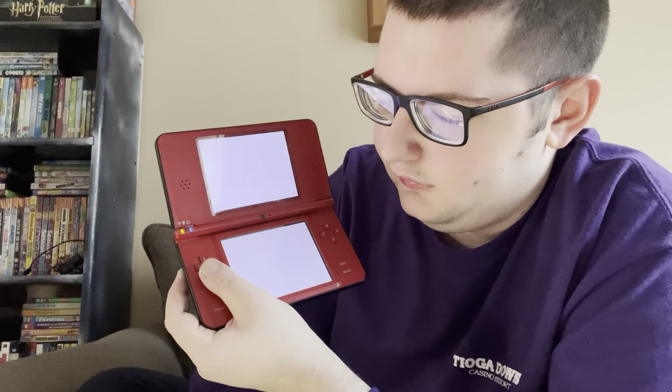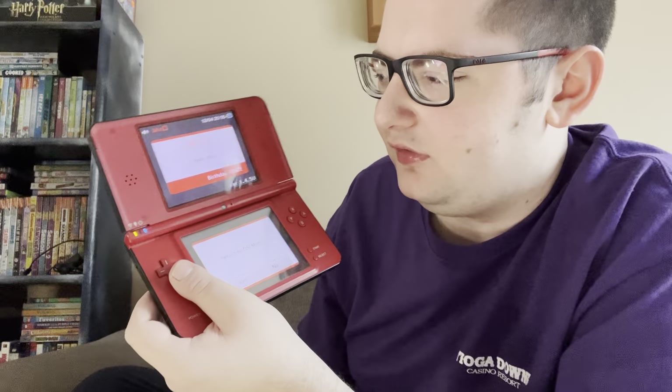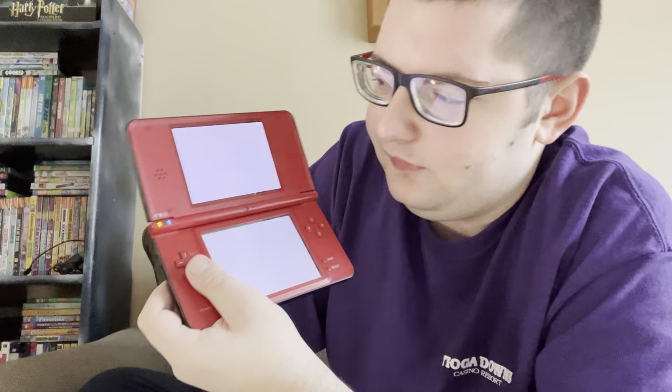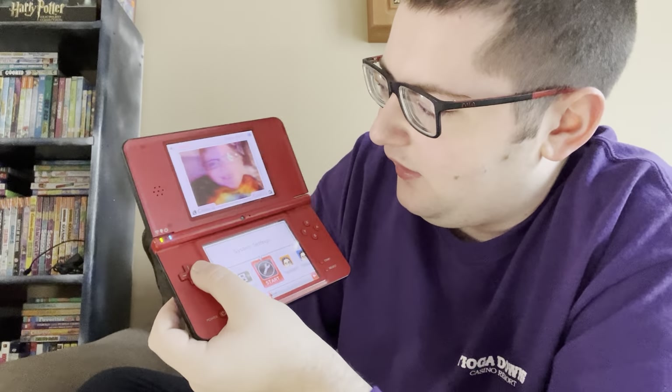Then we go into the system settings — just the regular system settings. There's something that says 'I love' — it's probably a message my sister put in there. And there's an old blurry picture of me in there.